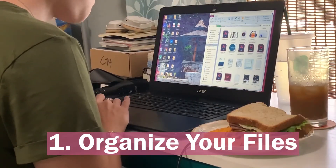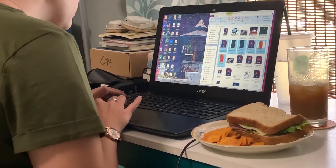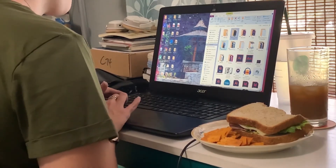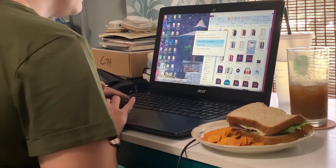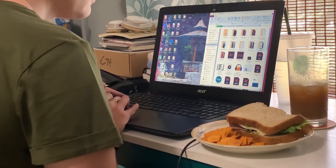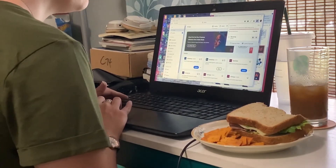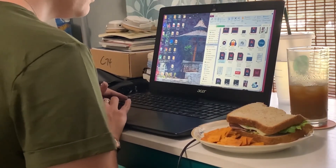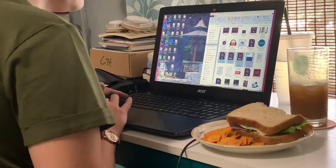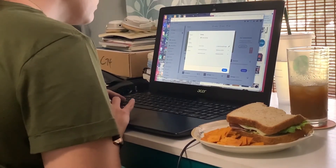A lot of us are cleaning and organizing our homes right now, so why not take that same idea and apply it to your computer desktop, laptop, whatever you use. I took a while to do this just because I had so many files that I did not realize I had, so I went ahead and categorized them based on what type of files they were — where I post them, whether that's Instagram, YouTube, or my website.